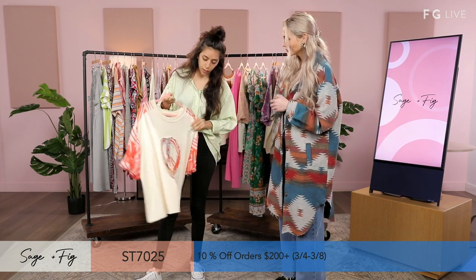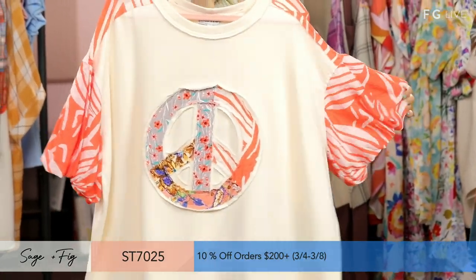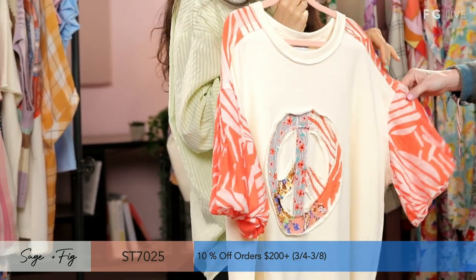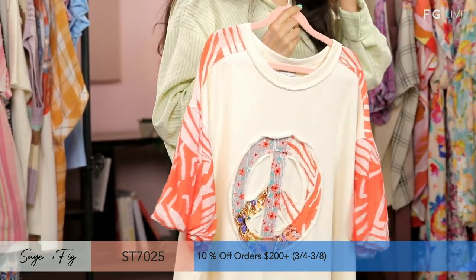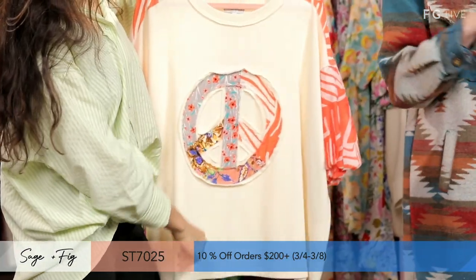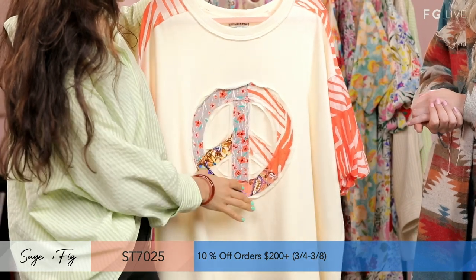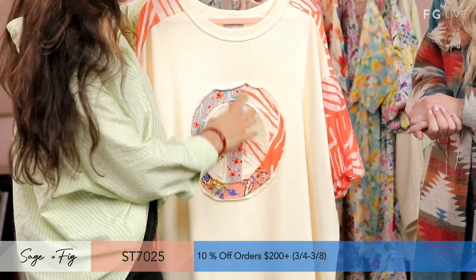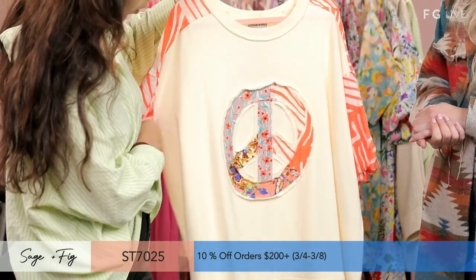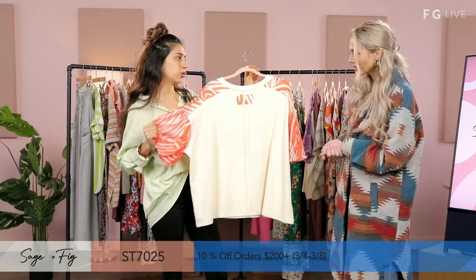Our next one is another style I love. The arms are chiffon — really cool — with an animal print and contrast design. We have our peace applique in the middle. Sage and Fig is all about the peace. We have floral and also more abstract kind of animal print in the middle. It's another loose style that you can pair as you wish.